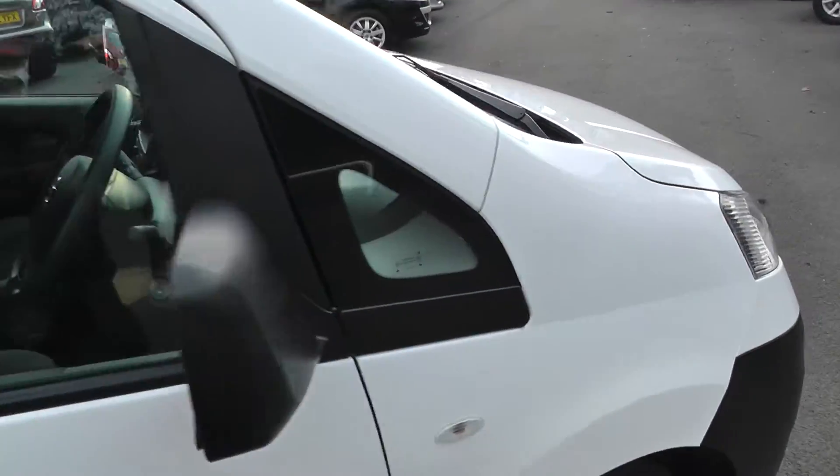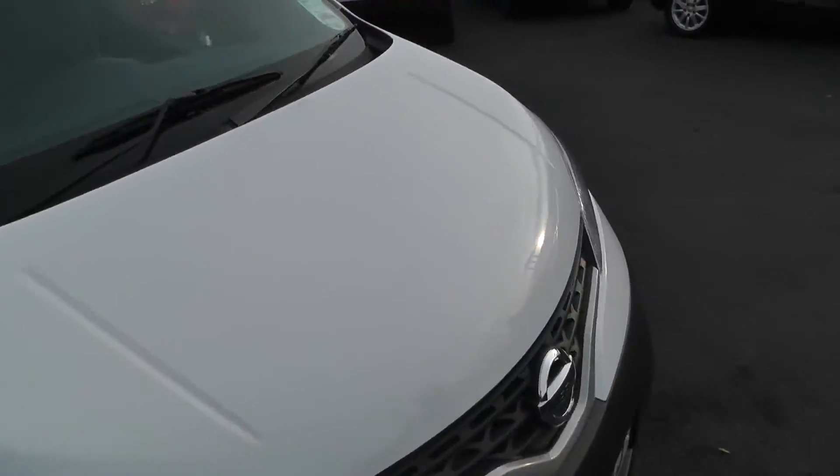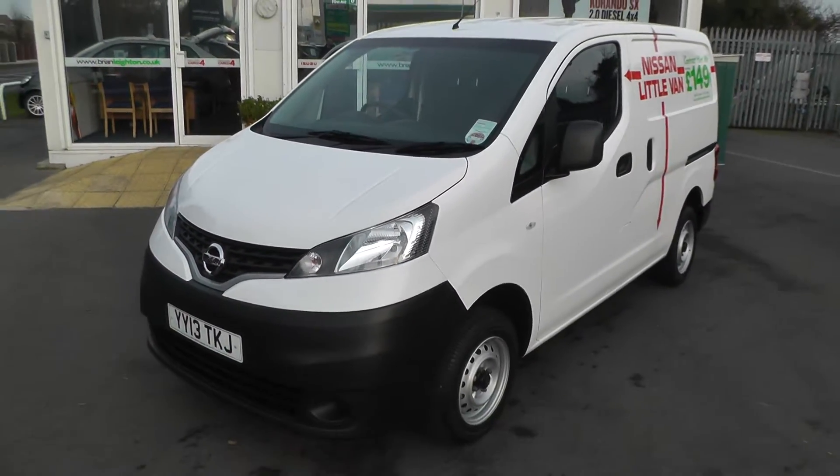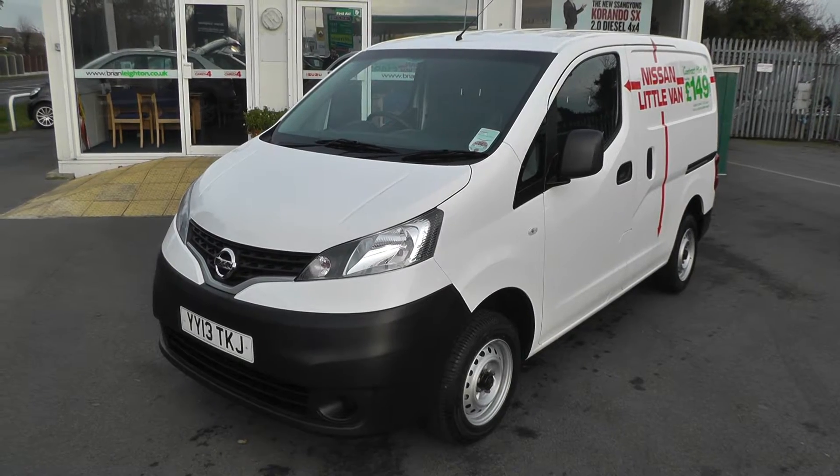We're located just 2 miles from junction 37 of the M62. To arrange a test drive, please contact our sales team on 01430 430 717. Thank you.